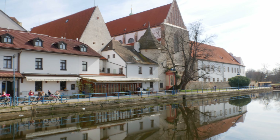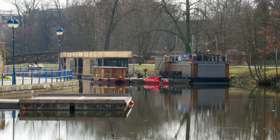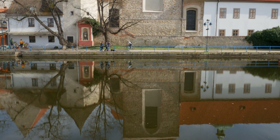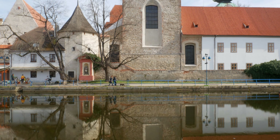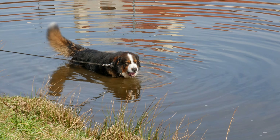České Budějovice also has rivers — the Malše joins here with the Vltava, which flows all the way to Prague. You can get on a sightseeing river cruise for a small fee, or rent paddle boats to see some interesting monuments. I loved the view of the other side of the Dominican monastery — it's beautiful, serene and quiet. There are also some restaurants where you can sit and look out over the river, which is really nice.